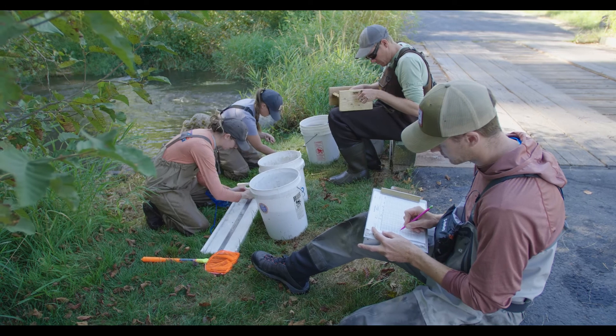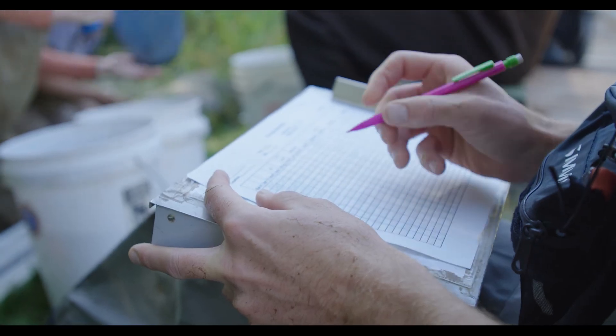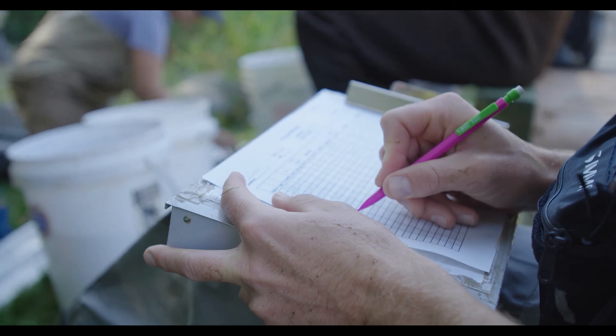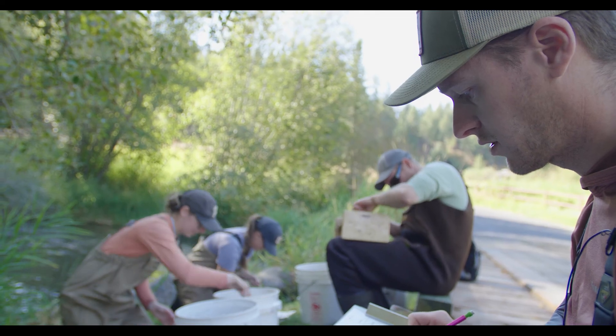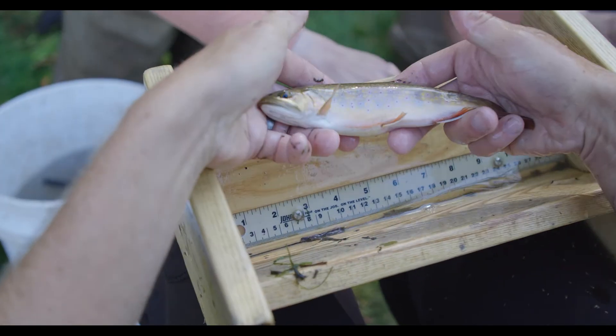Rainbow Trout 70. Rainbow Trout 89. RBT 100, genetic sample 2-0 JU-1-1. There you go. We got a Brook Trout at 204. It's a pretty fish.